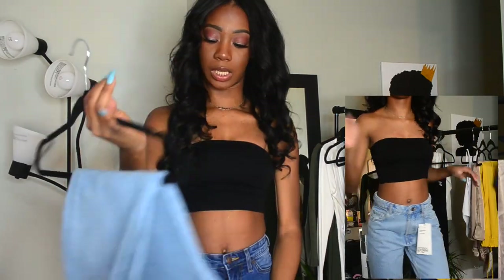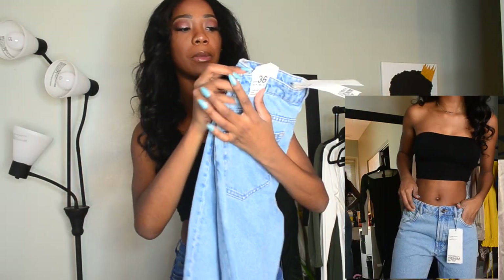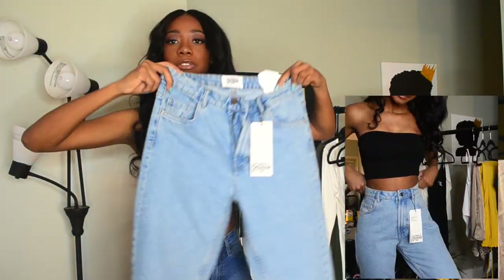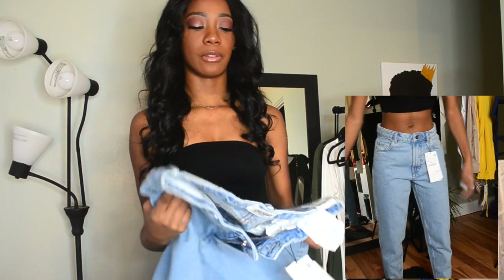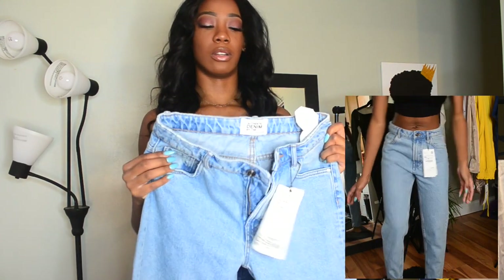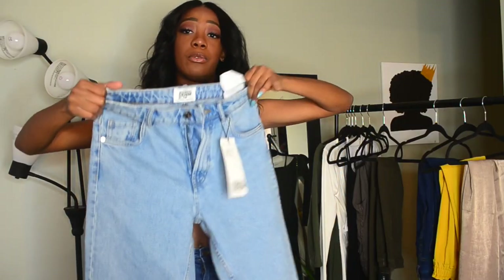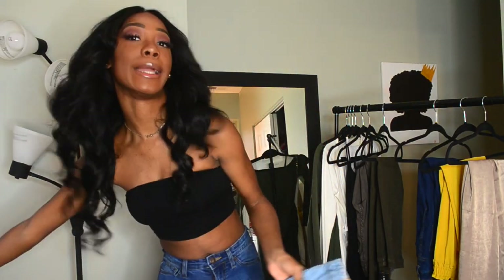And then the next ones I have are from Zara — these are just some mom jeans. I really wanted mom jeans, and I knew Zara would have them. I also had a gift card. These just fit really, really cute. I was debating if I wanted them to fit tight or loose, and I decided to go with the looser fit, because they still fit really well. It just gives me a little bit more wiggle room, you know?